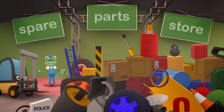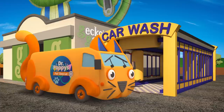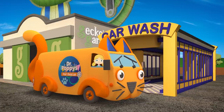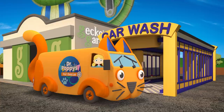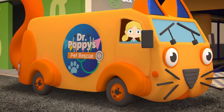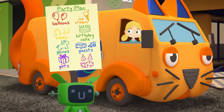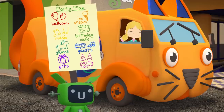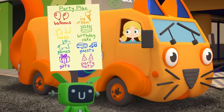Hello everyone! Dr Poppy's acting very strangely today — she's asked me to come over to the spare parts store to look for some traffic cones, but I can't find them anywhere. It's Gecko's birthday today, so I'm trying to keep him away from the garage while we set up his surprise birthday party. Lots of Gecko's friends are here to help out, and we have a list of things to do: we need balloons, ice cream, music, a birthday cake, games, guests, gifts and some party hats.